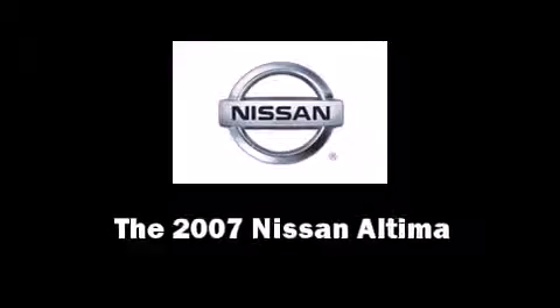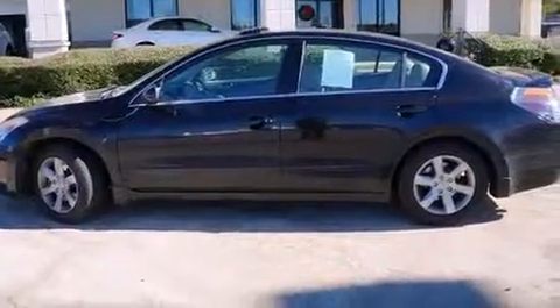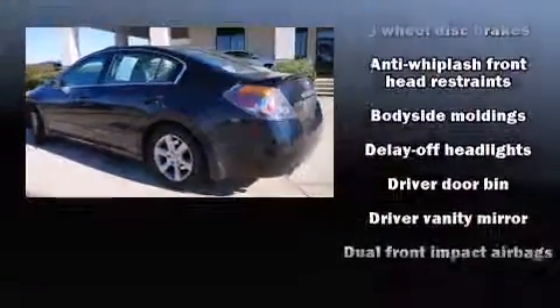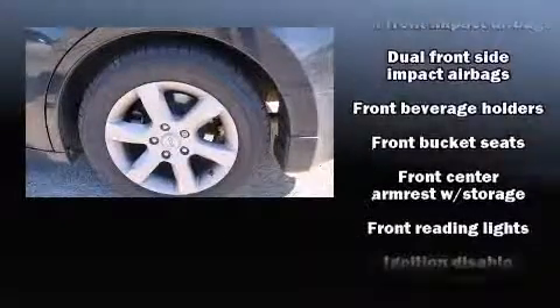Here's a great deal on a 2007 Nissan Altima. This four-door, five-passenger sedan has just over 90,000 miles. It features a front-wheel drive platform, an automatic transmission, and a 2.5-liter four-cylinder engine.